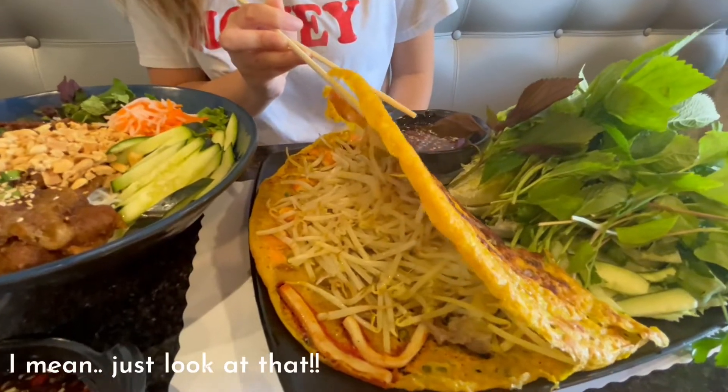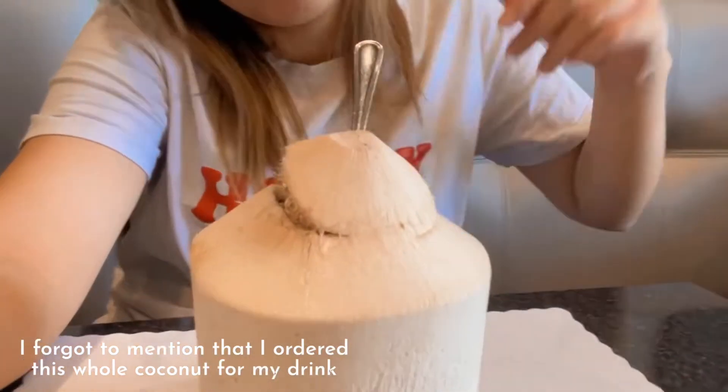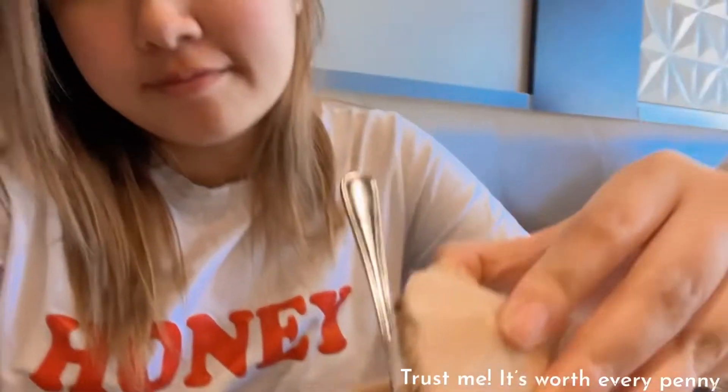I mean, just look at that. And I forgot to mention that I ordered this whole coconut for my drink. Trust me, it's worth every penny.